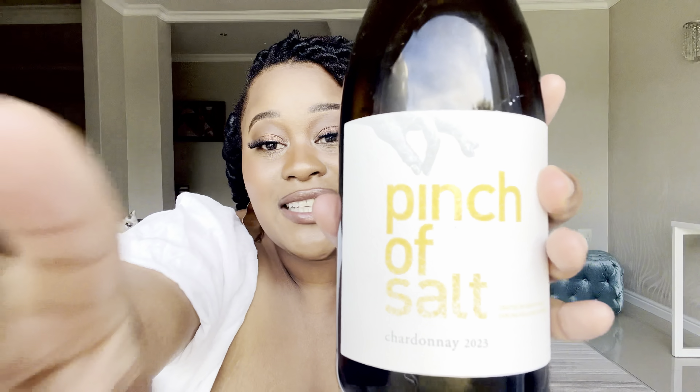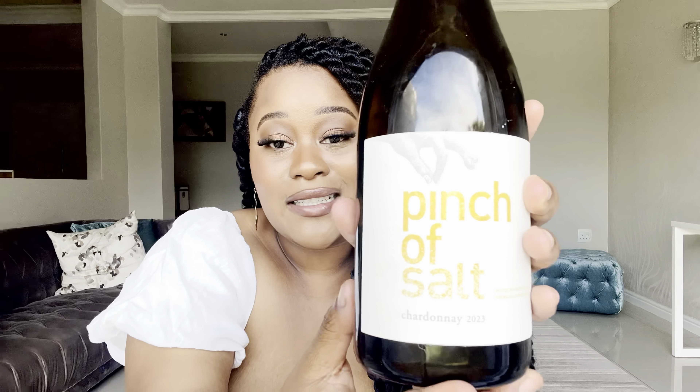If you're having a dinner party, this is the one. In terms of food pairing, this is definitely a starter wine — something to wow people with. You want something light: fish, salad, something easy. Because it's very complex, you can't pair it with another complex dish or you'll lose each other. For R220, make this the star of the show.